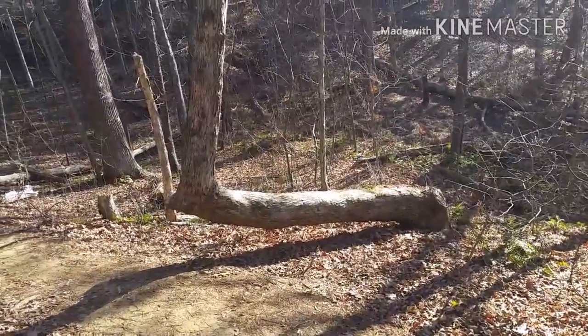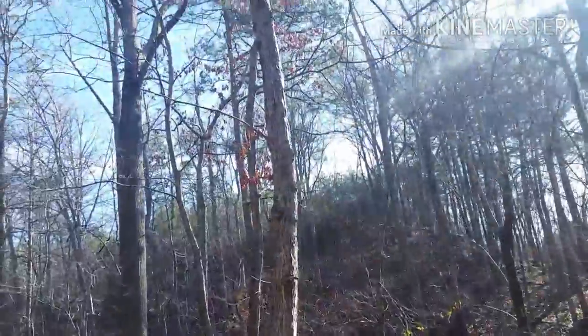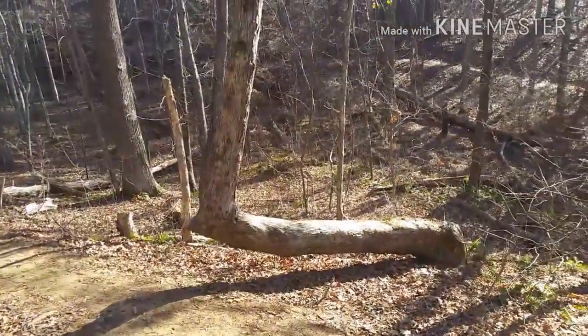Look at the way this tree is grown — it's shot over a good 10-15 feet to the left and straight up. That's not something you see every day.